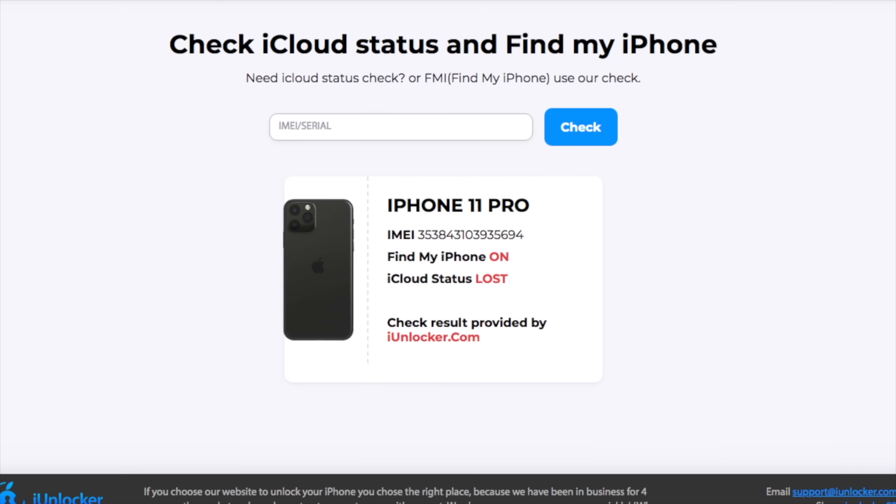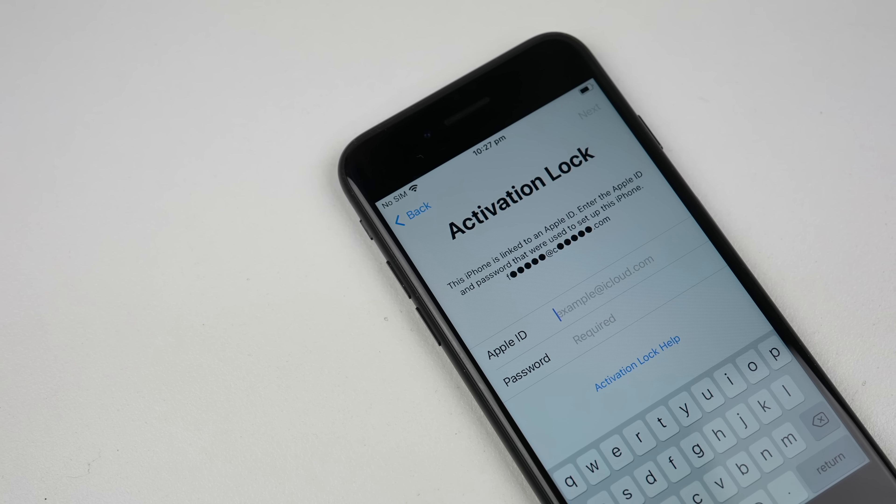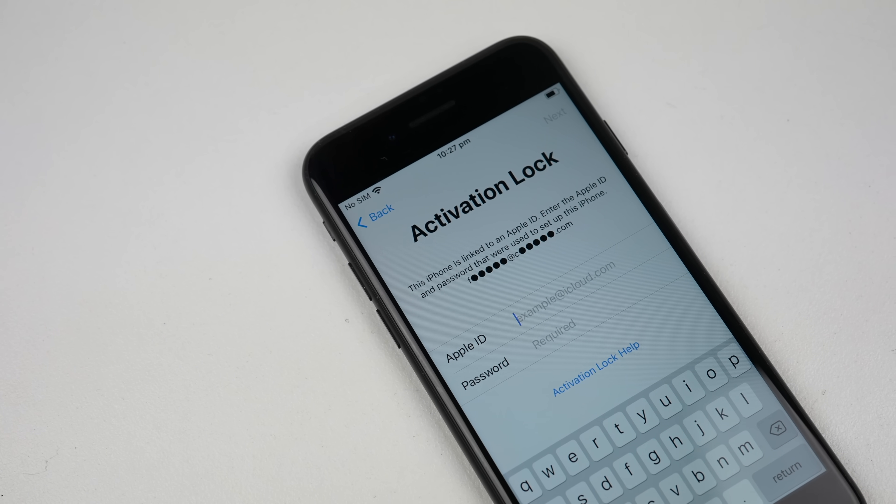They're also committed to ensuring lost and stolen devices can't be parted out by implementing Activation Lock for replacement parts. It really sounds like a win-win situation, and it could be, if this new parts Activation Lock doesn't suffer from the same issues that current versions of iCloud Lock do.